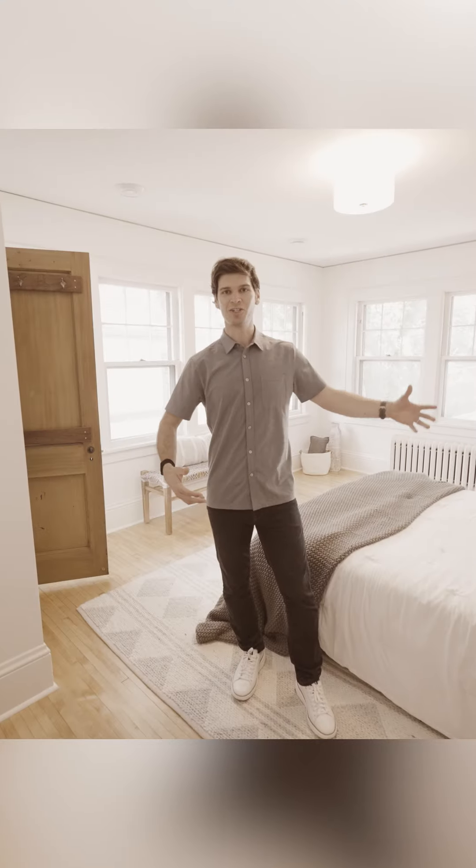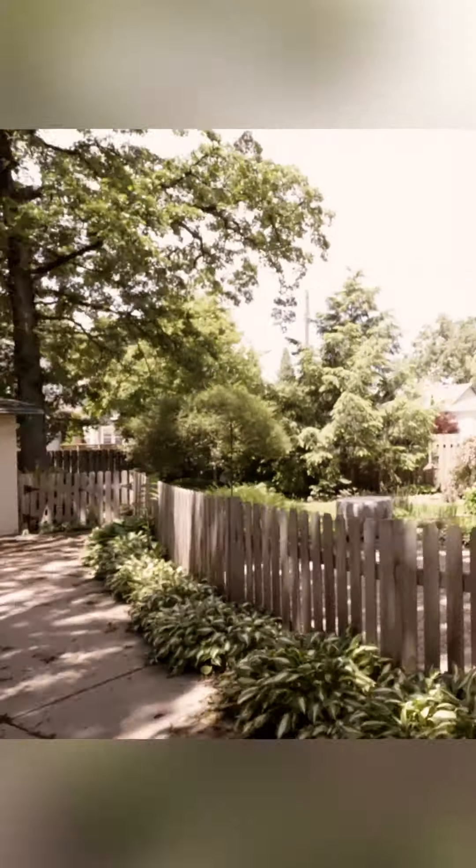Besides the large spacious sun-filled rooms, it's the location that you're really going to fall in love with. In southwest Minneapolis, you are...